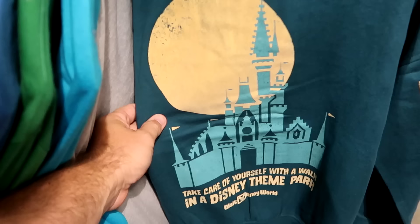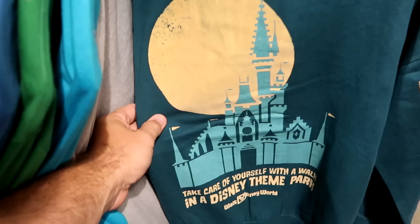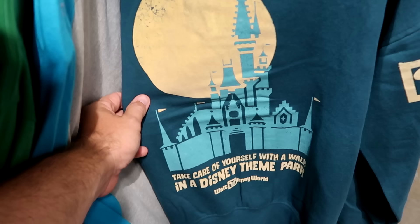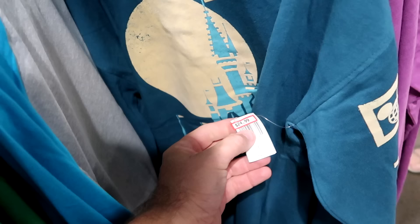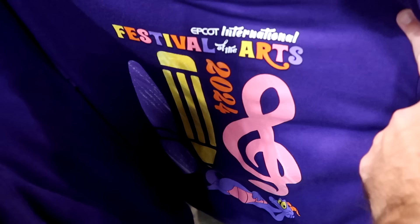There's a pullover sweatshirt featuring Cinderella Castle that says 'Walt Disney World — Take Care of Yourself with a Walk in a Disney Theme Park' with '1971,' Cinderella Castle, and the Spirit Jersey logo. These are $25 marked down from $55. They're also starting to get some 2024 graphic t-shirts — I caught the Epcot International Festival of the Arts one with a paintbrush and Figment posing, at $13 marked down from $35.